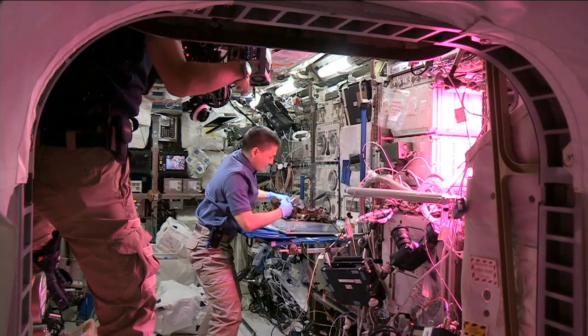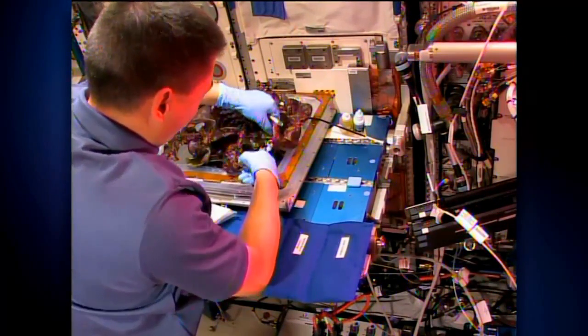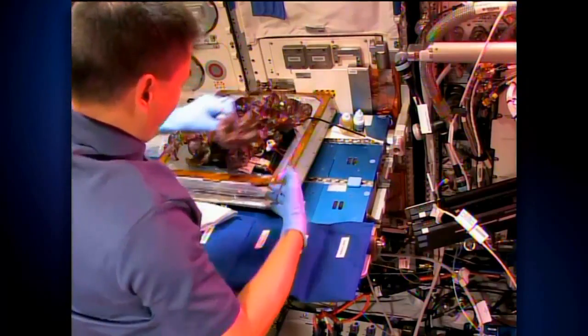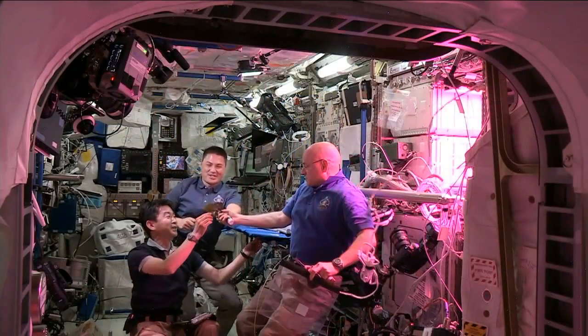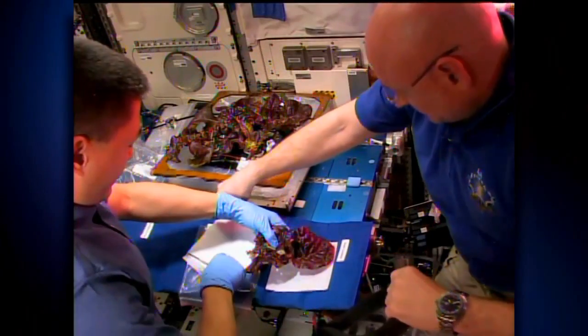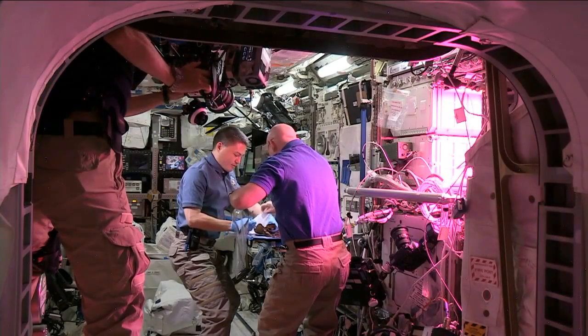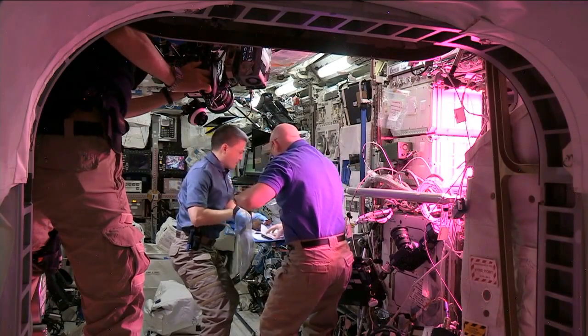The astronauts harvested the lettuce that's been growing for 33 days, and the harvest had two parts. First, they harvested some leaves from each plant for consumption, and they had a little bit of a celebration. Then they harvested the rest of the plants for science — those plants were harvested into foil and frozen in the minus 80 freezer on ISS, and they'll be returned to us to do analysis of that tissue.